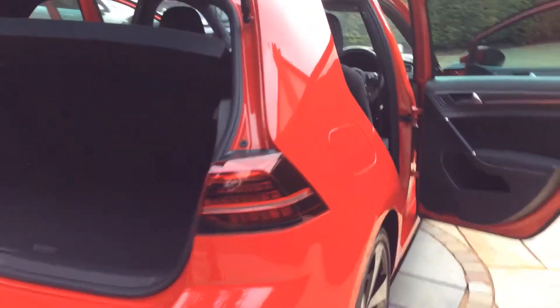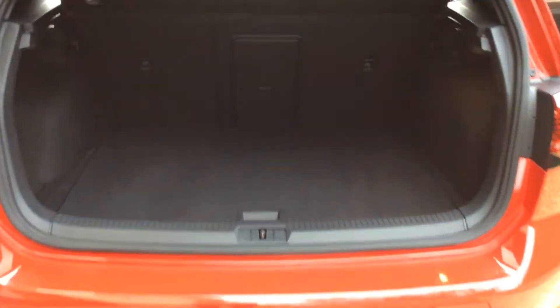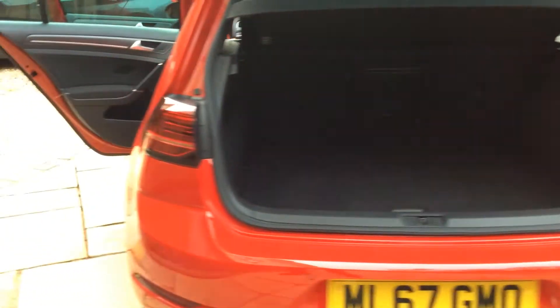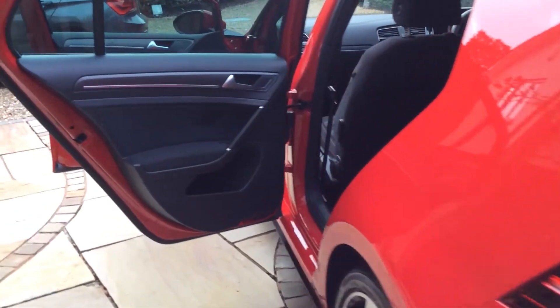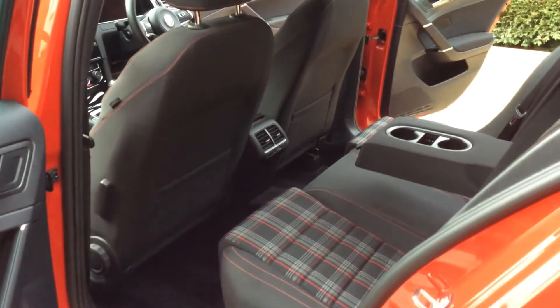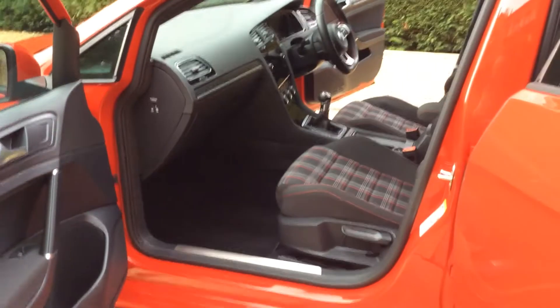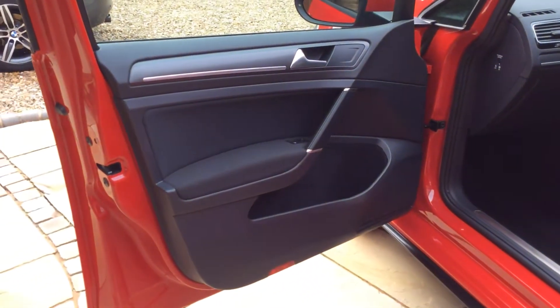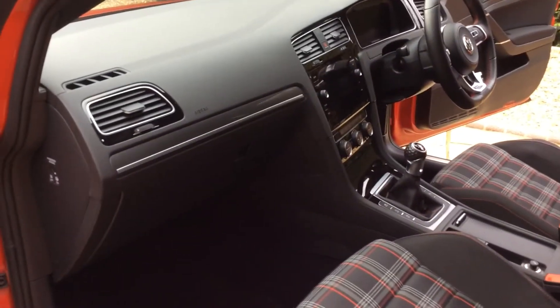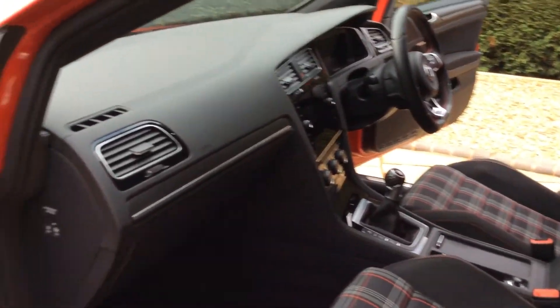Around the rear of the vehicle into the boot area, which again as you can see is as new. Onto the passenger side of the vehicle, the passenger rear door card, into the backs of the front seats and the rear seats — again all spotless. In through the passenger front door, a view of the door card, the dashboard from the passenger side, and onto the seats — all absolutely pristine.